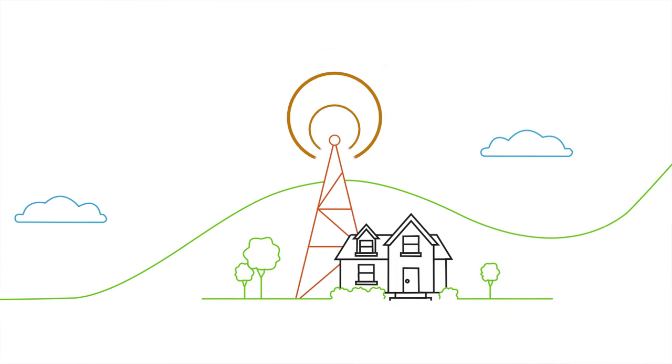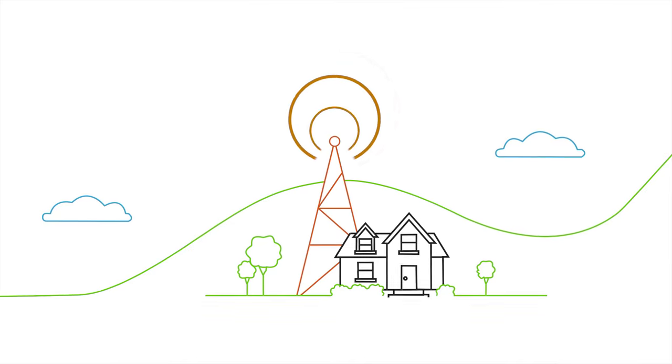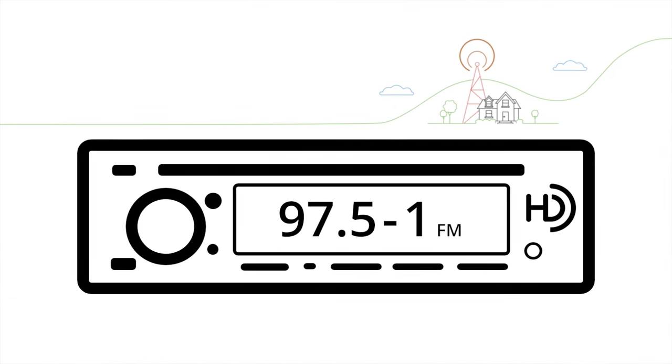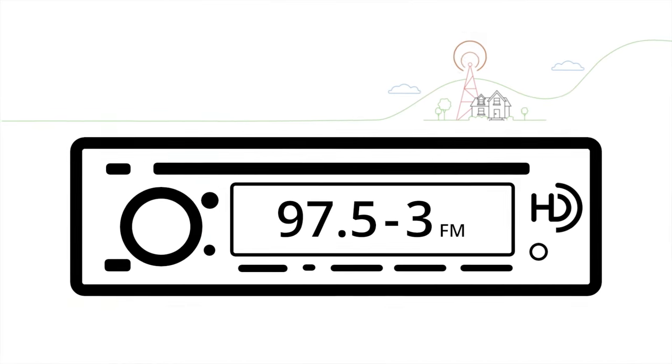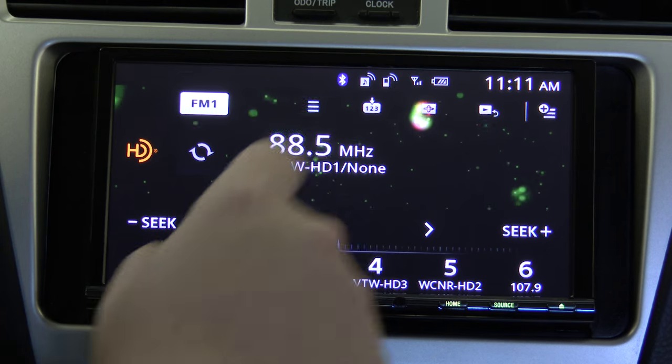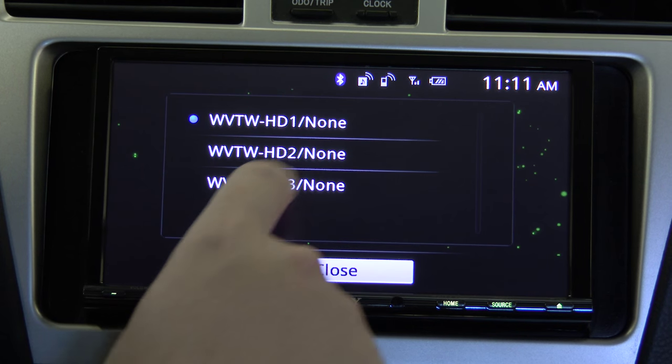With HD radio, stations can bring you multiple channels on the same frequency. Let's say 97.5 FM broadcasts in HD — you'll start to notice variations off the main frequency like 97.5-1, -2, and -3. Dash 1 could be their usual programming, dash 2 could be talk radio, and dash 3 could be B-sides and other rare tracks.